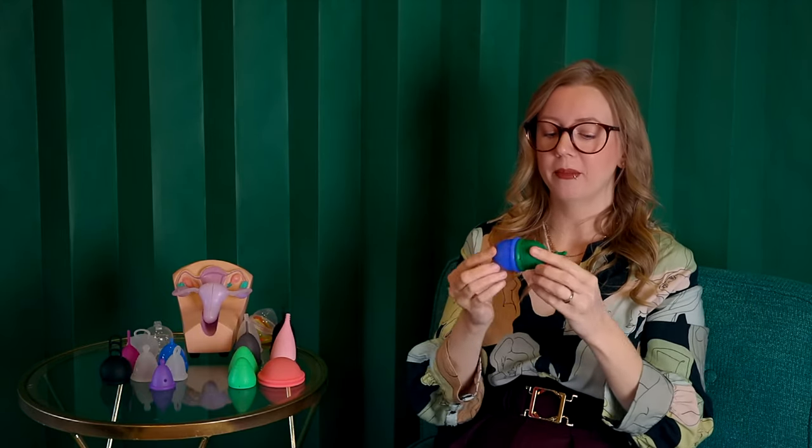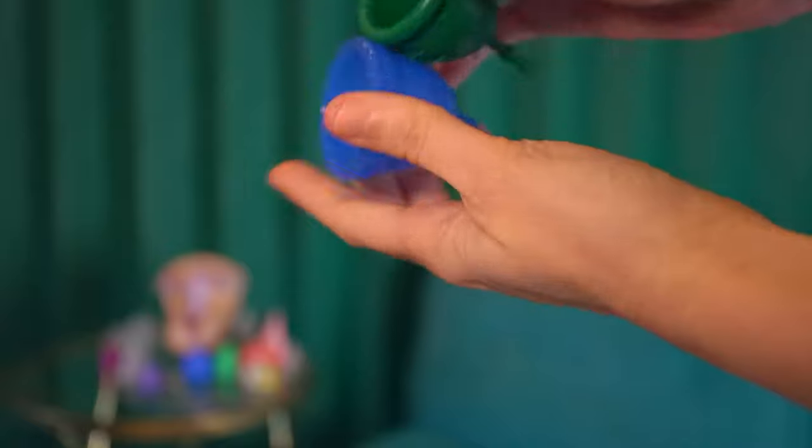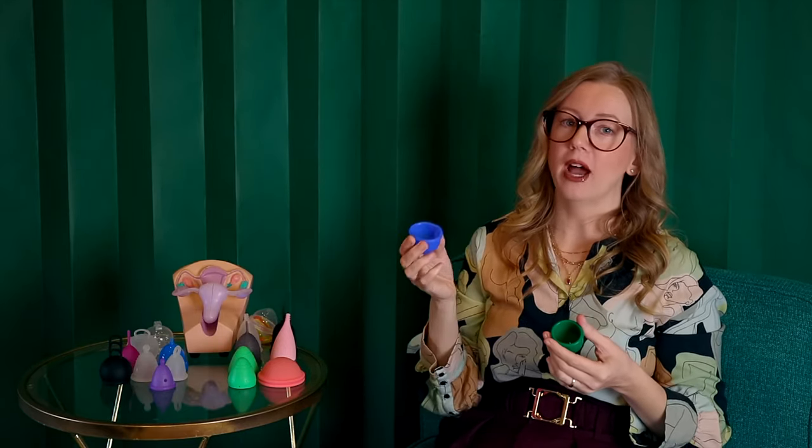The differences in firmness between the two versions are quite significant. The firm is very firmly in the firm spectrum — not quite like Keeper Cup firm, which is rubber. The soft, in comparison, I would actually say is soft-average, but next to how firm their firm Guppy is, it feels flimsy — though it's not, if you compare it to what I'd call really soft cups.